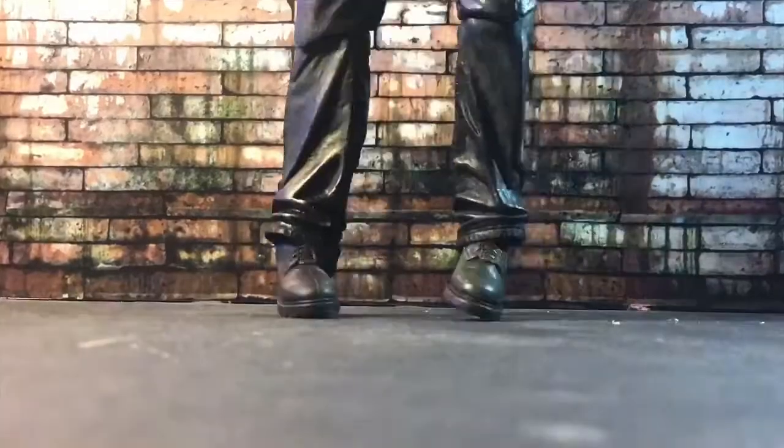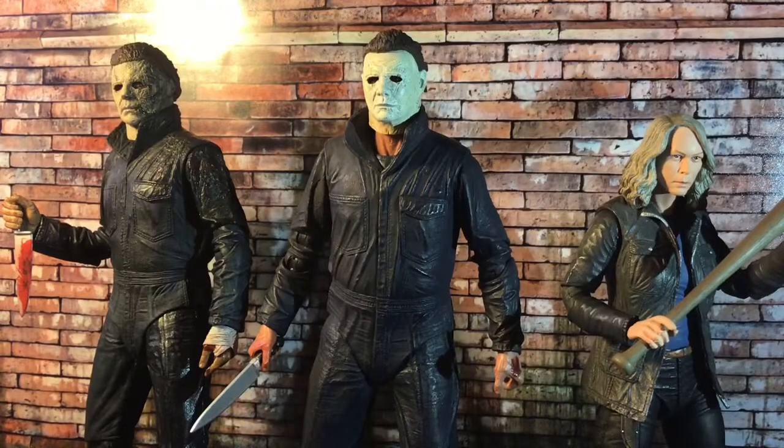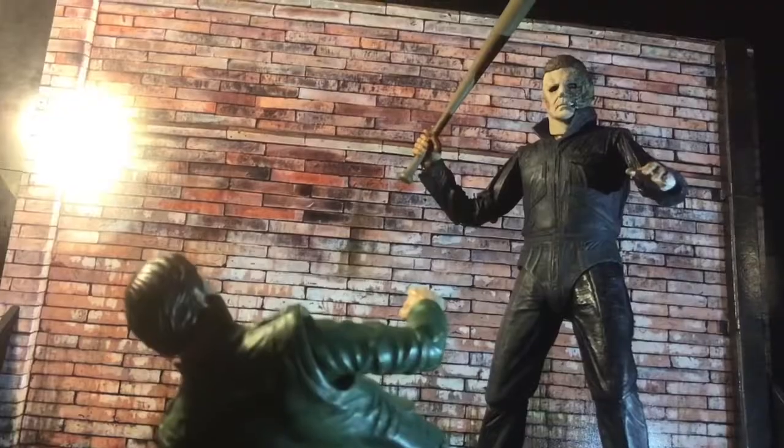Last up, his feet — they have a full 360-degree rotation, as well as some minor rocking capabilities. Standing next to his former self and enemy, both Michaels stand at 7 inches, with Laurie standing at 6.1 inches tall.